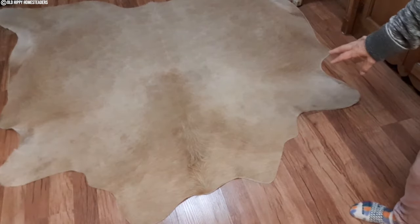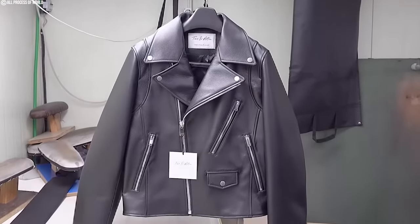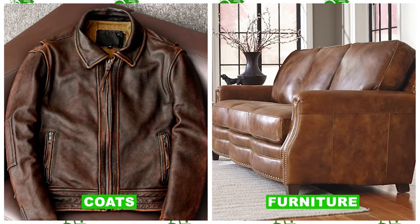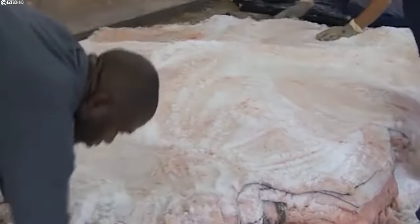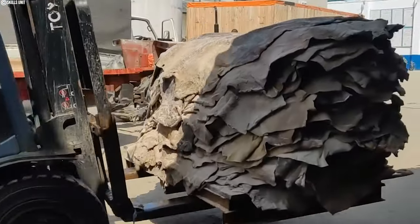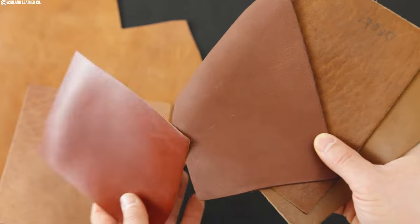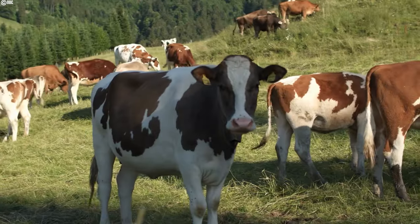Cowhide is much heavier than other leathers, weighing between 1 and 12 ounces, making it a much better choice for jackets, coats, and furniture because it is more durable. Leather is a by-product of the meat packing industry. On many hides, especially full-grain hides, you will see small scars that the animal accumulates over time.